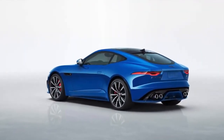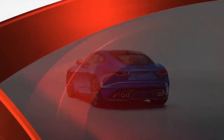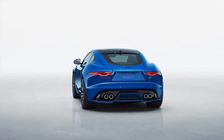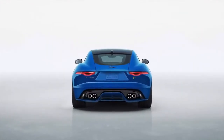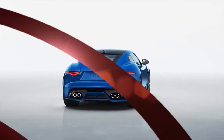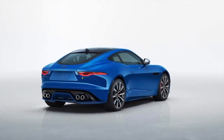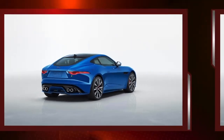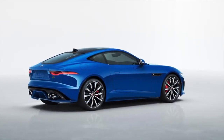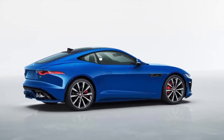Smooth power. The F-Type R's supercharged V8 is increasingly becoming an outlier among its turbocharged peers, but we're not complaining. Power delivery is smooth and linear, and there's plenty of it thanks to 575 HP and 516 lb-ft of torque — the same output as the discontinued F-Type SVR. The base F-Type continues with a 2.0-liter turbocharged four making 296 HP and 295 lb-ft, while the supercharged 3.0-liter V6 carries over with 380 HP and 339 lb-ft.